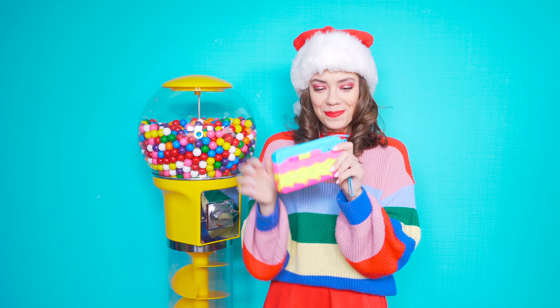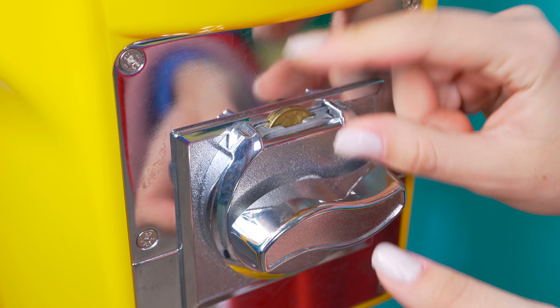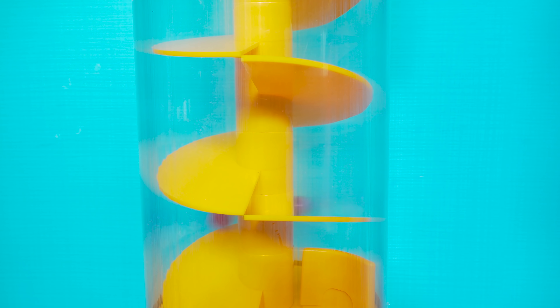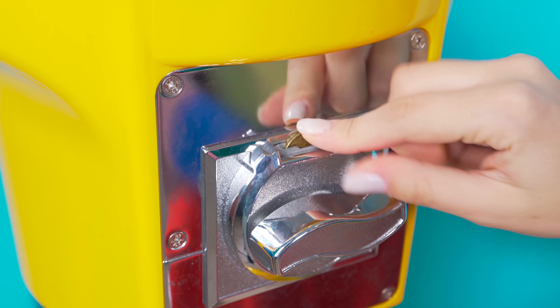Crack open that piggy bank, look in the seat cushions for spare change, or just in your wallet — because you're gonna need gumballs. Looks like Chelsea's located the nearest gumball machine at home. But if you don't have one, beads, sequins, and even colorful buttons will do just fine.